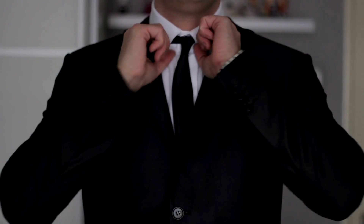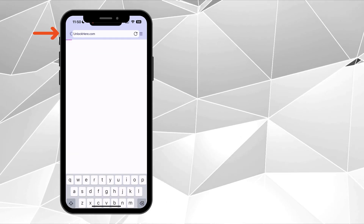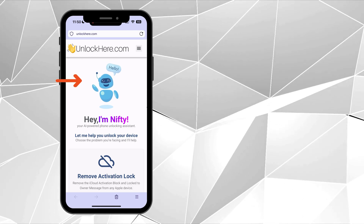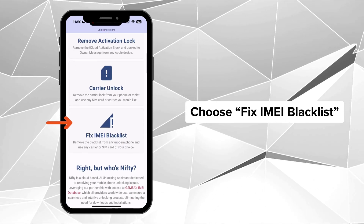Ready to unlock your device? Here's what you need to do. First, open up your browser on either your phone or computer and head over to unlockhere.com. This will take you directly to the official AI-unlocking website to remove the blacklist on your IMEI. Greet Nifty, the smart tool developed by the Unlock Here team, and pick the 'Fix IMEI Blacklist' option. Just scroll down a bit and you'll see it.